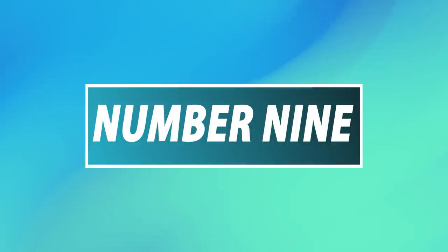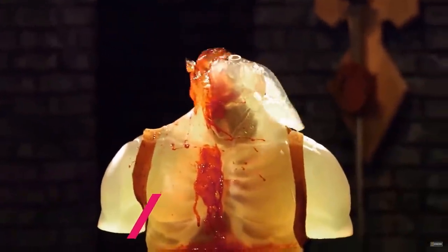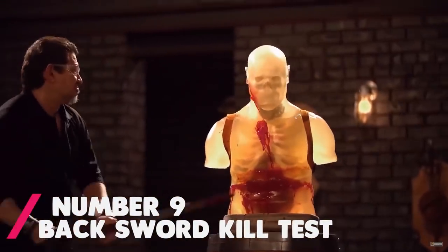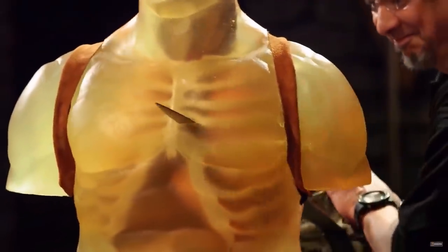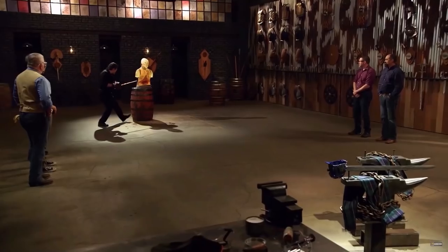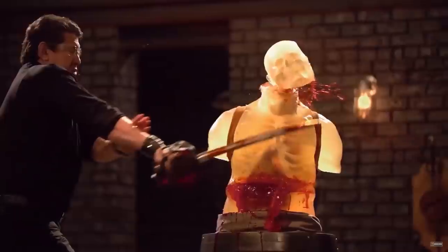Number 9: Backsword Kill Test. This test was of the final two competitors' backswords. Both weapons had ended up doing well, and they were both able to cut the heads right off of their dummies in the kill test. Not only that, but they were sharp enough to puncture all the way through the dummies and deliver a large amount of damage. It's always very entertaining to watch well-made weapons during the kill test, especially when it ends with the dummies getting their heads cut off.